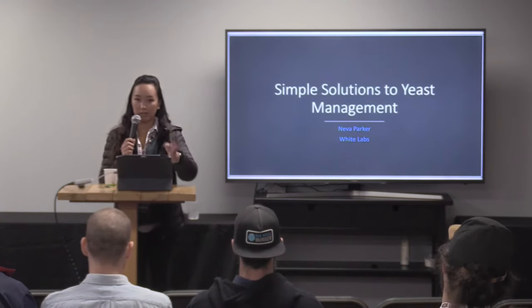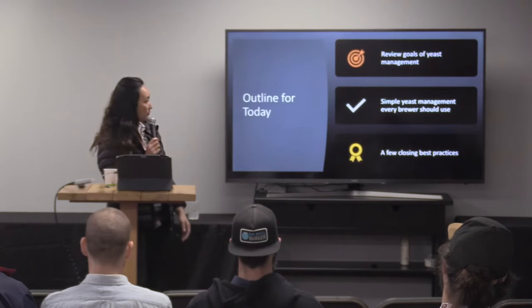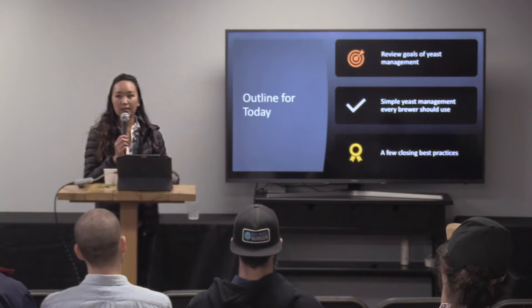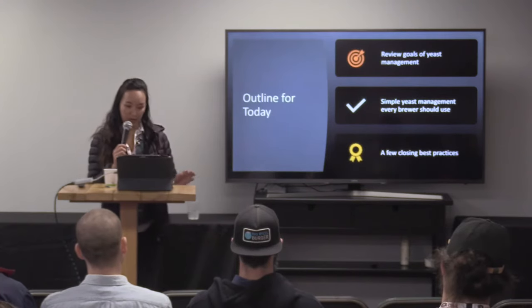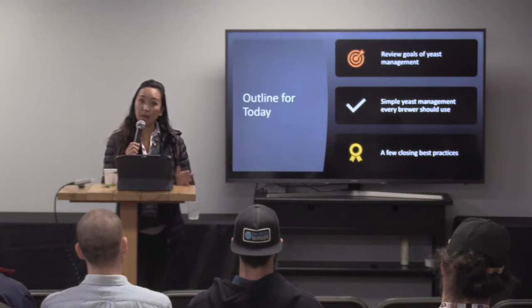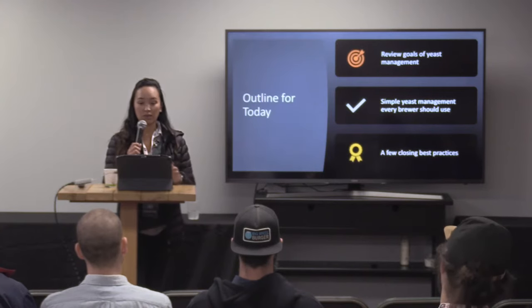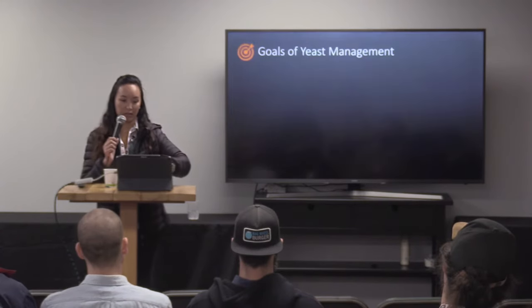If you have any questions, feel free to interrupt me. I'll leave some time at the end for any other questions you might have. For today, I'm going to review the essential goals of yeast management — why you want to manage yeast in the first place — give you a couple of simple yeast management tools you should be using, and then just a few closing industry best practices to help you get started.